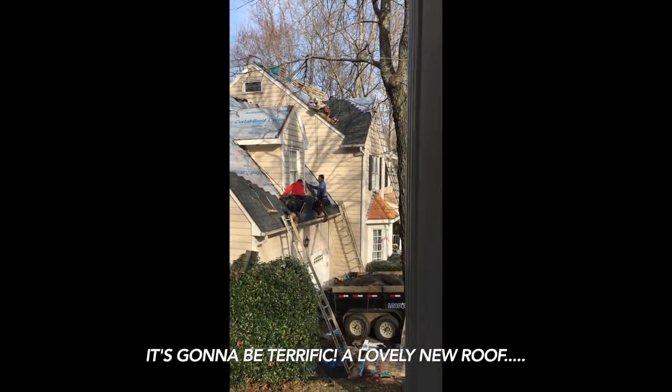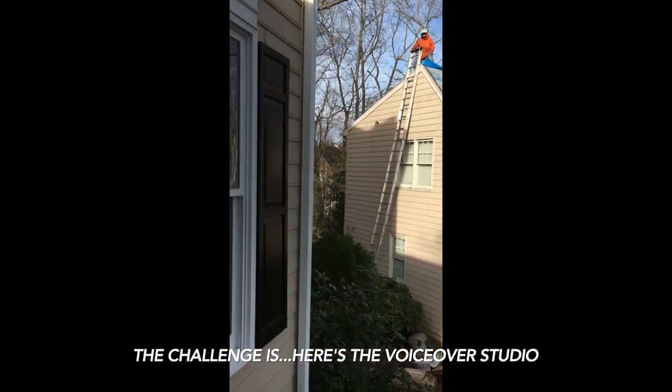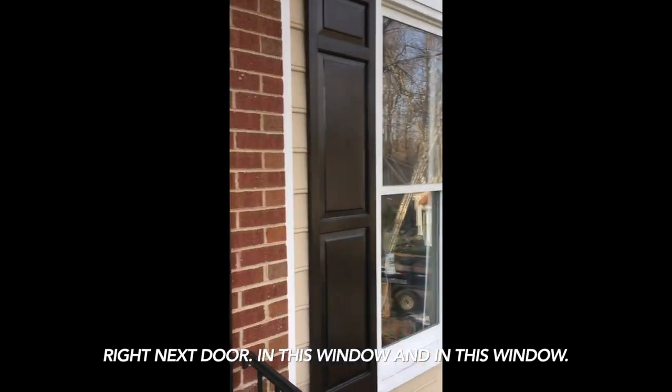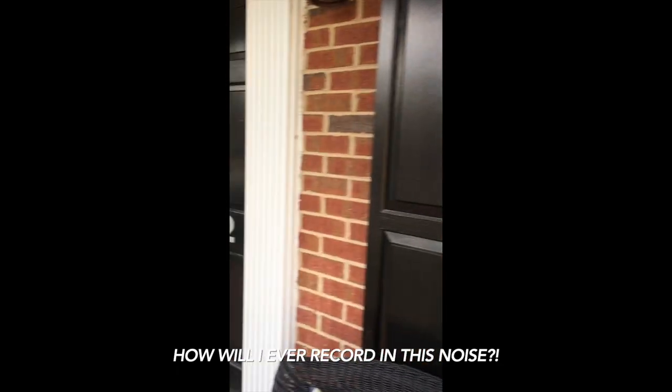It's going to be terrific — a lovely new roof. Everybody likes a new roof. The challenge is, here's the voiceover studio right next door, in this window and in this window. How will I ever record in this noise?